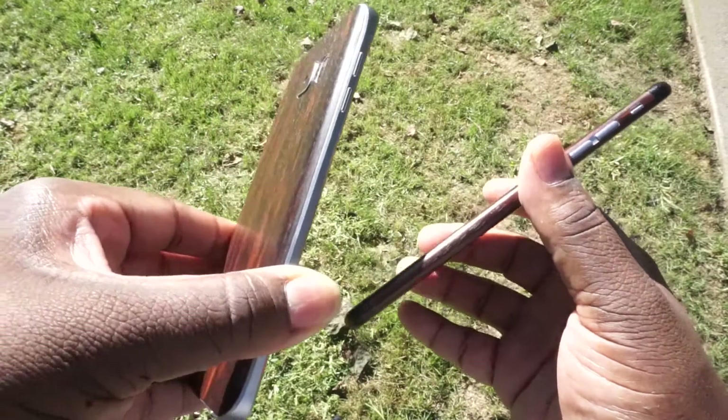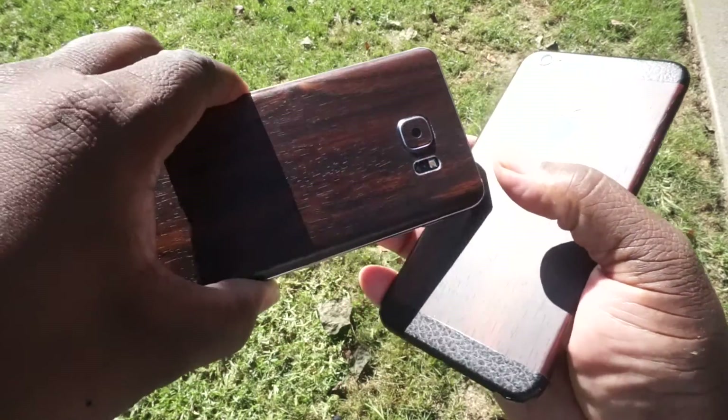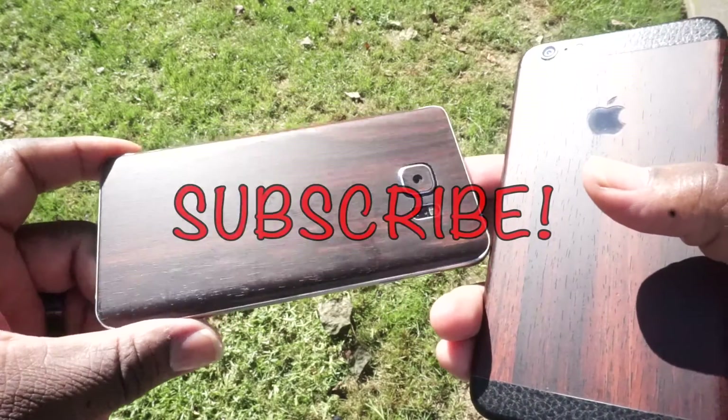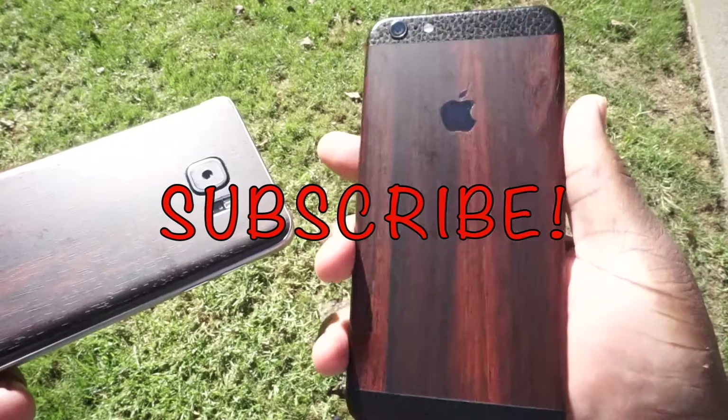If you have any questions or comments, leave them below and subscribe. I think I might get one for my MacBook, not sure yet — but that's it, your guy, peace.